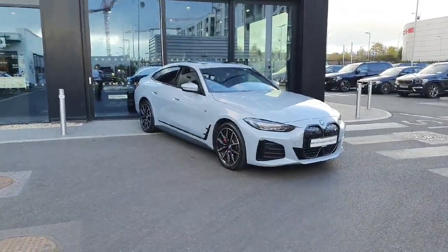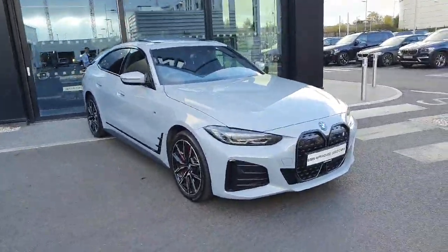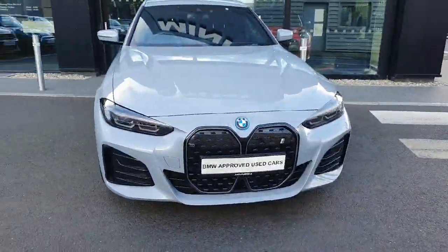So if you're interested in this vehicle or any of the other vehicles we have available in stock, feel free to contact myself or any of my colleagues. Thanks very much for watching, cheers.